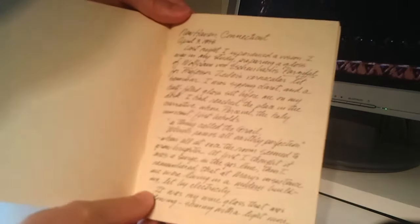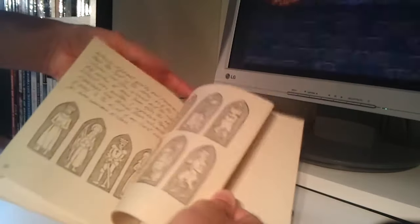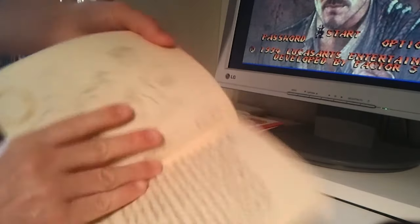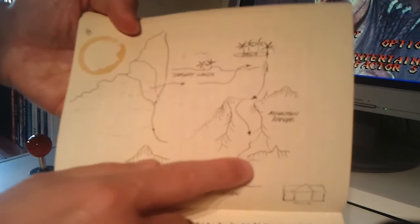And finally, the crown jewel: Dr. Henry Jones' diary, like the one we see in the movie. I haven't read it yet, but I believe that it's filled with interesting stuff! It has hand drawings, sketches, newspaper pieces, letters and even the map showing the canon of the crescent moon!